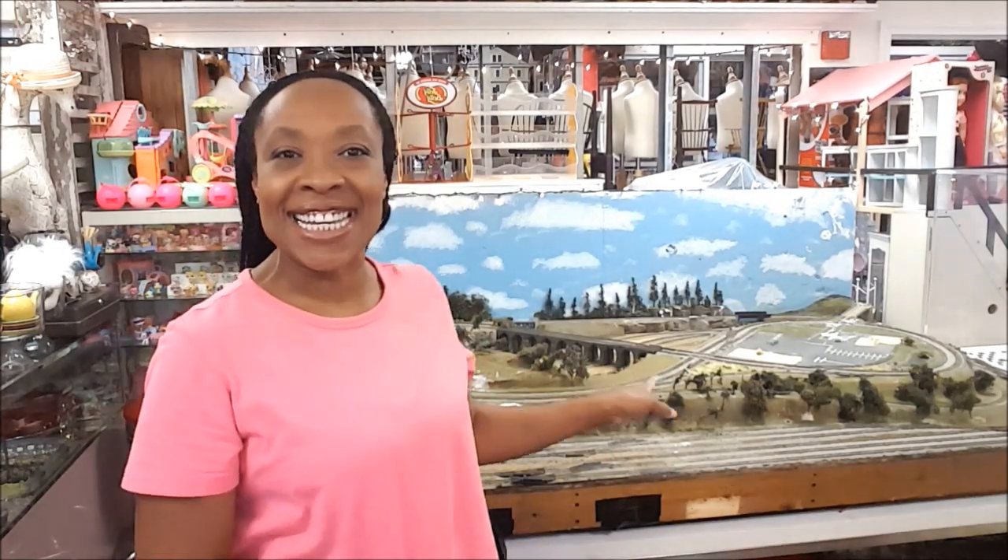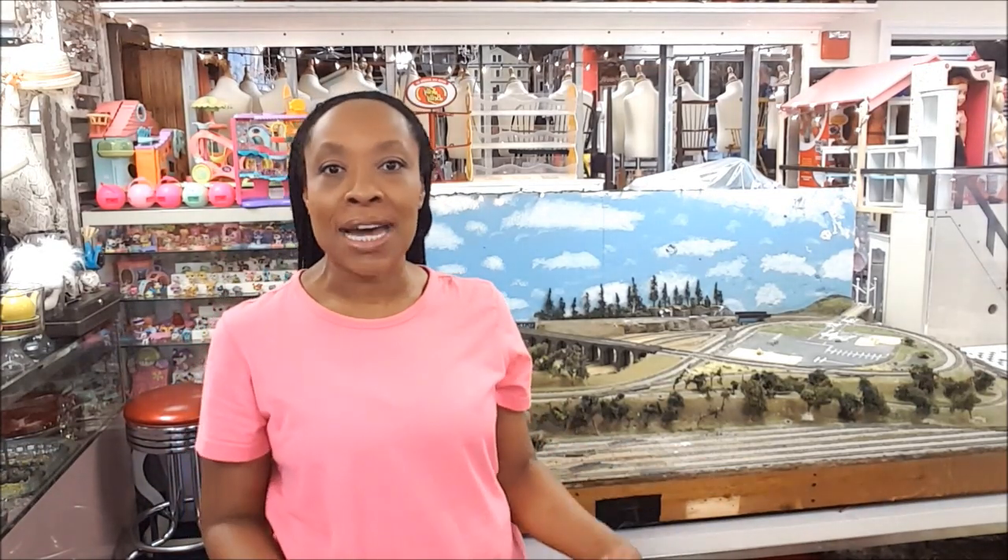Take a look behind me — this is a model railroad setup. One of my friends who owns a dumpster company hires out his dumpsters for people doing home renovations. Well, he went to pick up a dumpster and this was in it, so he immediately called me up and said, 'Benny, I think I have something for you,' and of course I couldn't wait to see what it was.